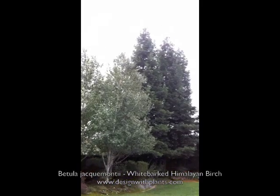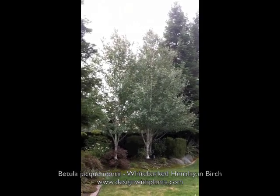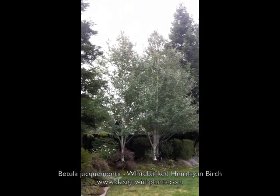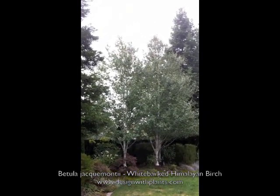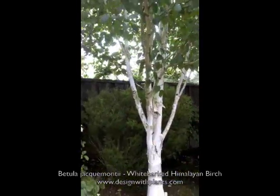The other reason we like this one is its form. It has a very erect, vertical form and even the branches are more upright than the popular European white birch, which is more of a drooping, graceful habit.